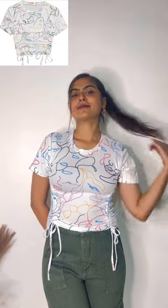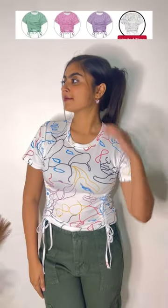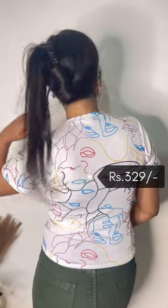First is this white top. It fits perfectly. This top is quite comfortable and it is not at all see-through. You will have a lot of color options in this top. The price of this is Rs. 329.